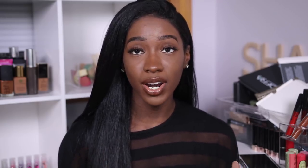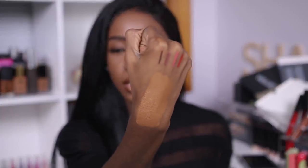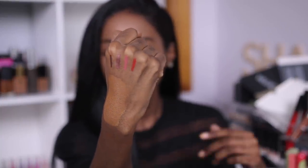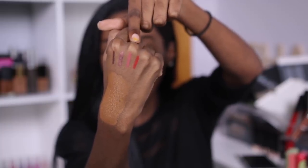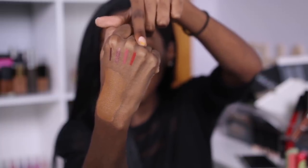I went ahead and swatched four of the lip liners. The darkest is Espresso, then Clove Shimmer, Tawny Rose, and Rouge. All of them look like a nice, creamy, pigmented formula. With Espresso — the dark brown one — I can probably give MAC Chestnut a break.